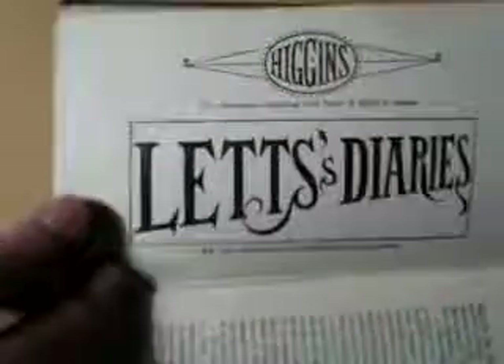I found a couple of copies of this for sale on the internet priced at £50 and £87. I'm not surprised — it's that kind of book. A lovely little 1900 or so sign writer's pocket manual. Thank you very much indeed. Bye.